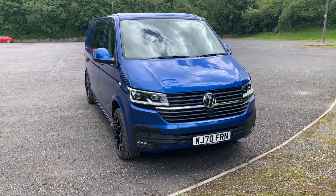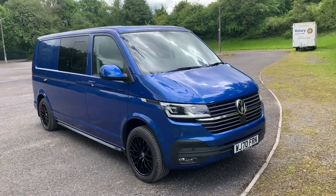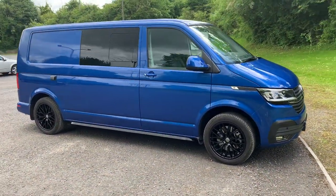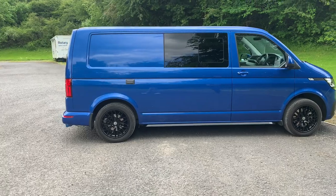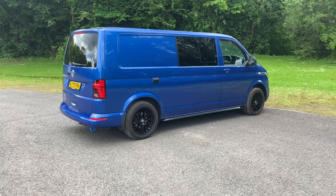I considered getting a front splitter and lowering the suspension, but apart from spoiling the ride it's just not practical on some campsites — you'd be bashing the splitter and catching the underneath on rocks. I thought about getting a rear spoiler but I don't think it needs it. Looks cool enough as it is.